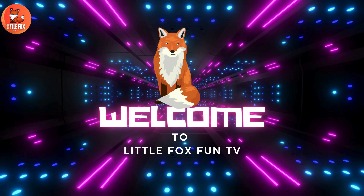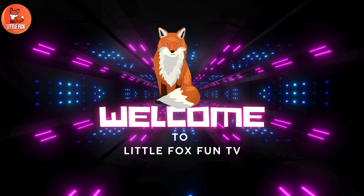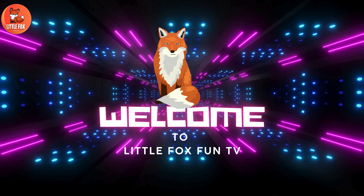Welcome to my channel, LittleFoxFunTV. Let's learn about the different types of tiger.